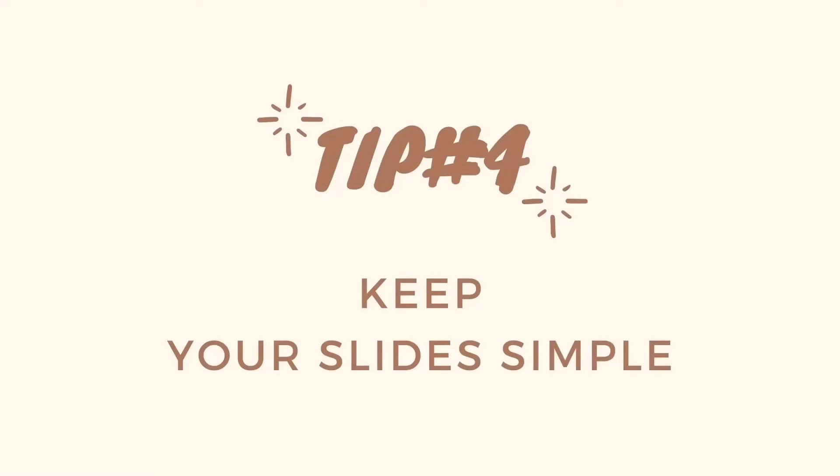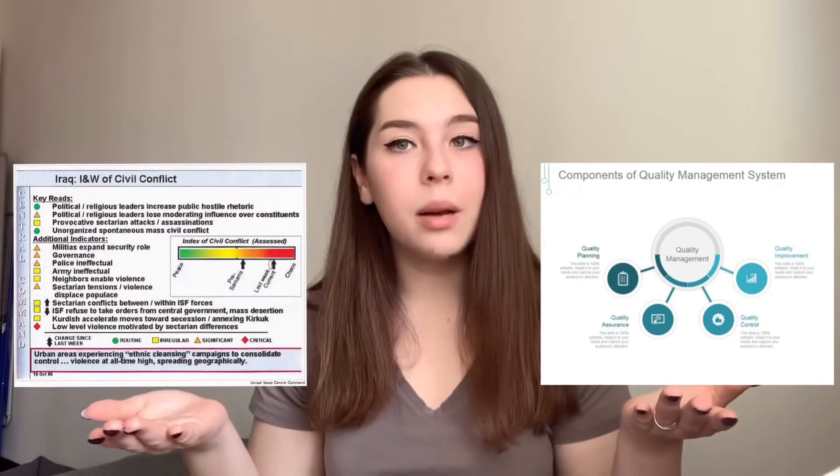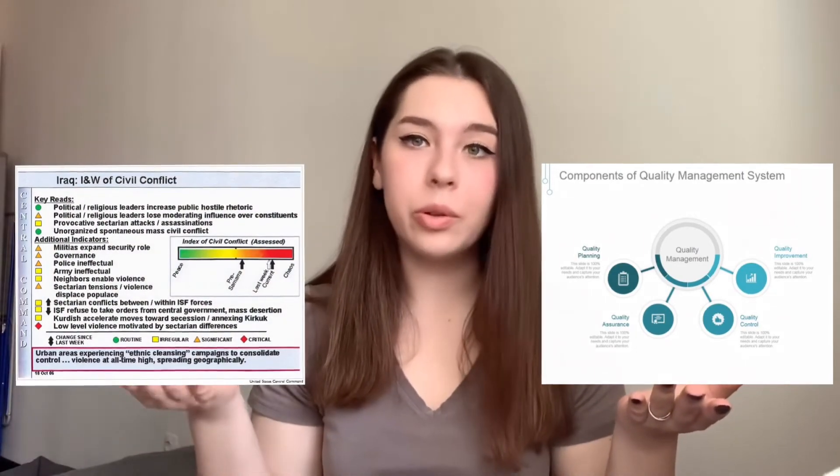Tip number four: keep your slides simple — remember that less is more. A cluttered slide is distracting; it causes confusion in the audience. Which part of the slide should they focus on? Should they pay attention to the presenter or read the slide? A simple, well-designed slide will engage your audience and keep them on track with your main points. Here is an example of a simple slide that serves its purpose well, and here is an example of a bad slide with an overloaded design.